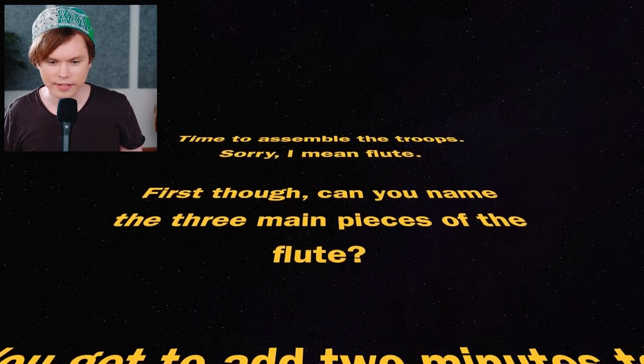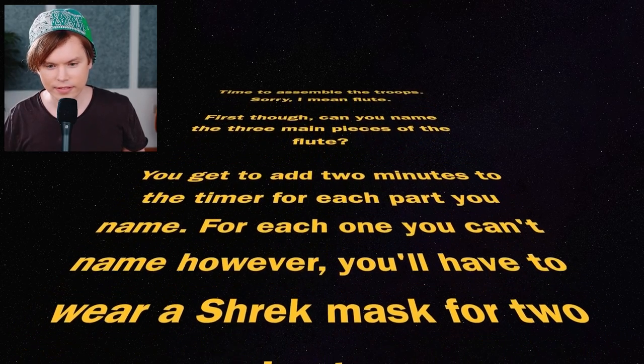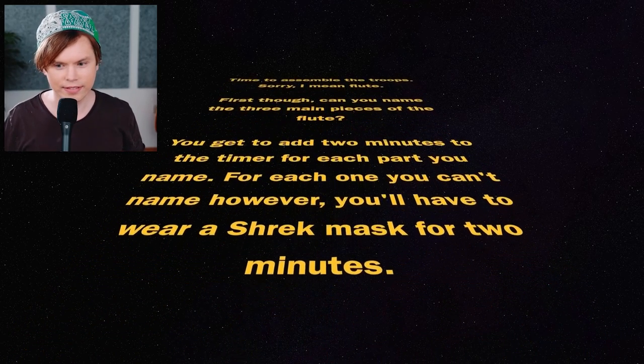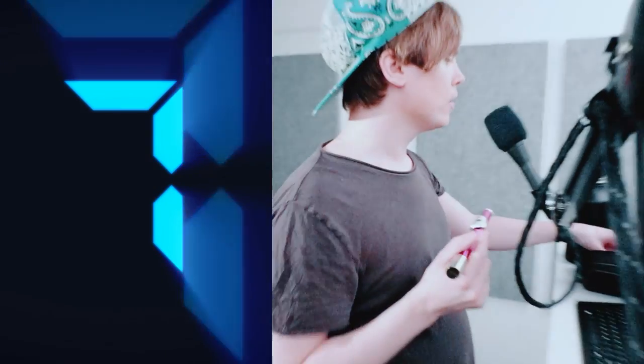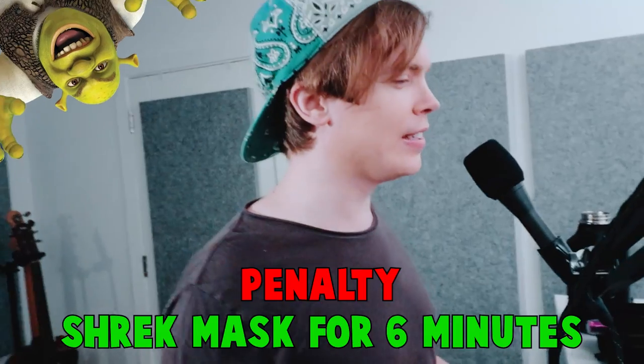Can you name the three main pieces of the flute? You get to add two minutes to the timer for each part you name. For each one you can't name, however, you'll have to wear a Shrek mask for two minutes. You have ten seconds. Headstock. Bottom stock. Shrek and main part. All of them are wrong, I guess. Shrek mask for six minutes. How am I supposed to play with this? That's impossible.